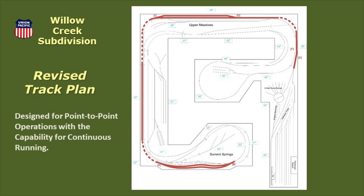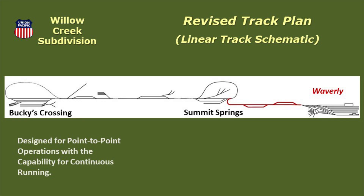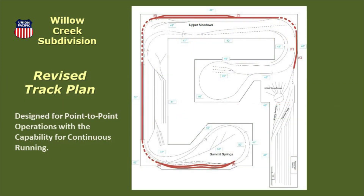I developed a revised plan that would focus on point-to-point operations, but still accommodate continuous running when desired. The idea would be to add an additional track outside of the current track between Waverly Junction and Summit Springs, as shown here in red. This revision would position Waverly Yard as a true terminus to the point-to-point operating scheme. However, it would require about 6 more inches of space along the back wall by Upper Meadows, and would require significant scenery rework. For these reasons, I'll be happy with the current design of the Willow Creek, and this revision will probably only remain on paper. But it's still fun to dream.